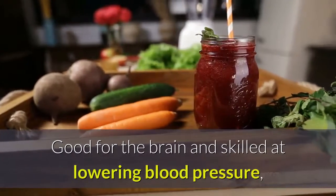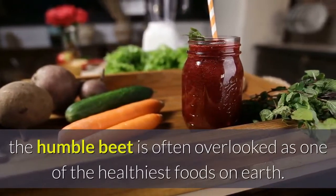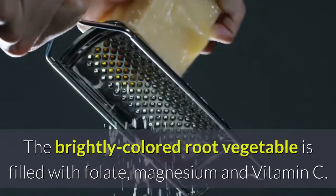4. Beets. Good for the brain and skilled at lowering blood pressure, the humble beet is often overlooked as one of the healthiest foods on earth. The brightly colored root vegetable is filled with folate, magnesium and vitamin C.